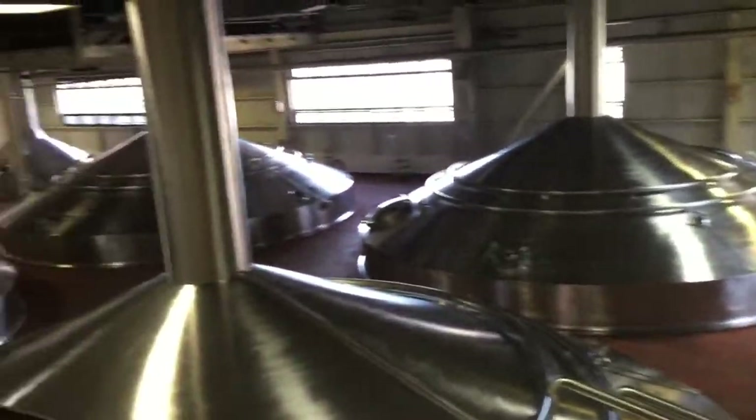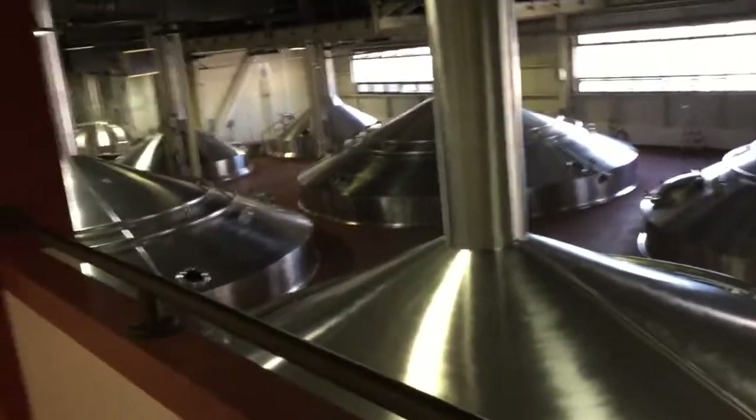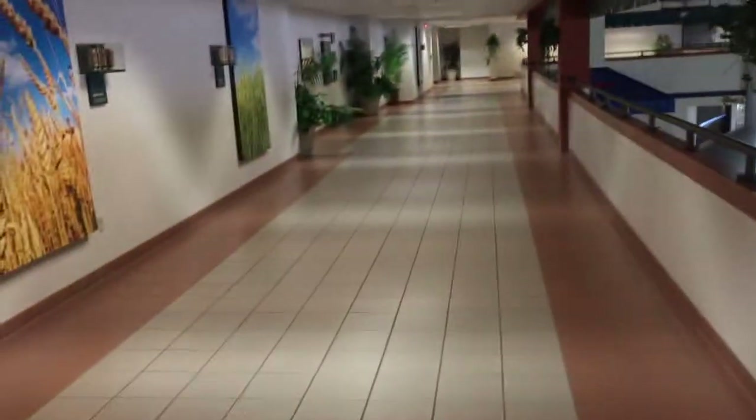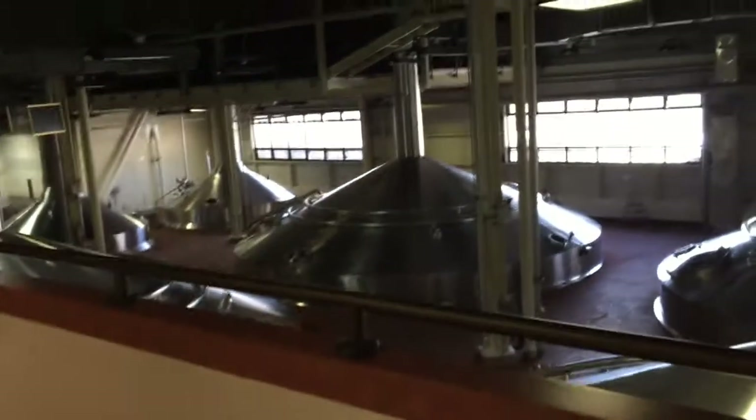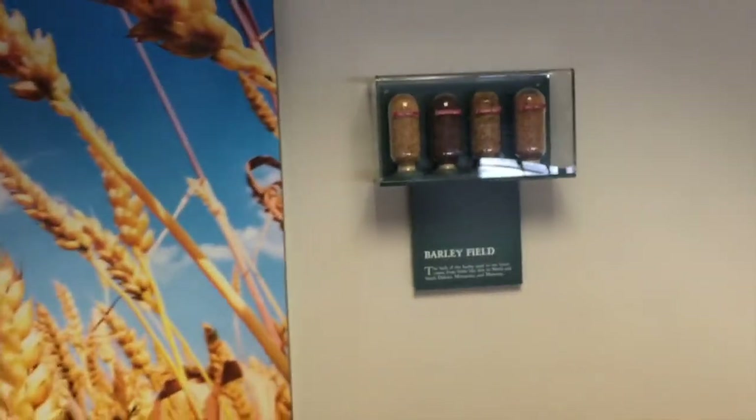I am in the brewing process room and as soon as you walk into this room you can feel the heat — it is really, really hot in here, there's no air conditioning. It is like a dry heat, almost like you would feel in the desert. They've got some barley and you can definitely smell the beer, the hops, or the barley in this room. It's really hot so I'm not going to spend too much time in here.